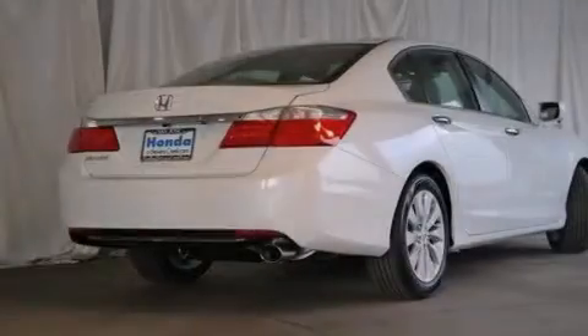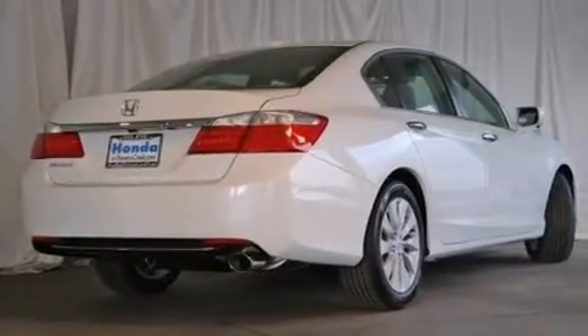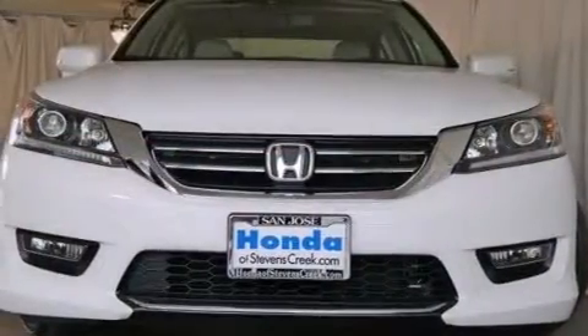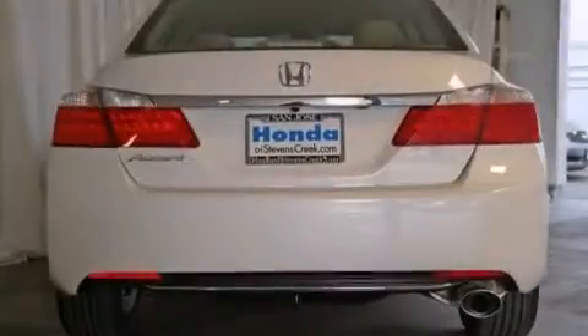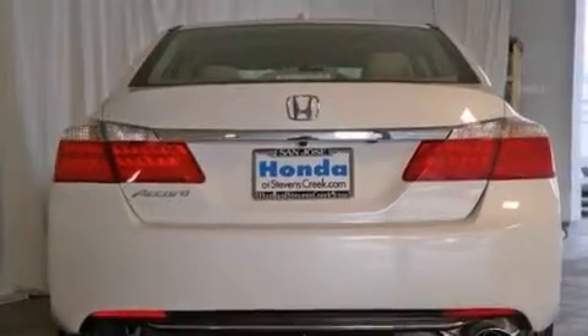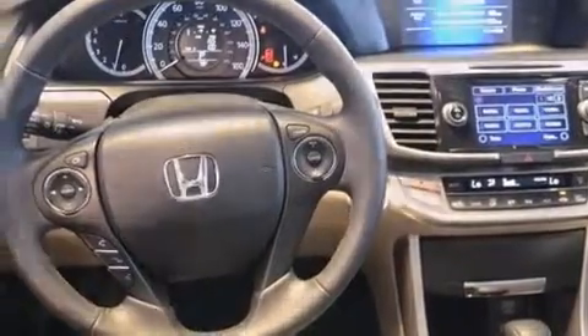Features include a power moonroof, a premium audio system, cruise control, a CD player, a leather-wrapped steering wheel, front-side impact airbags, air conditioning with automatic climate control, an auto-dimming rearview mirror, a rear-window defroster, and the heated seats can warm you up in seconds, keeping you and your passengers comfortable the whole trip.